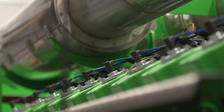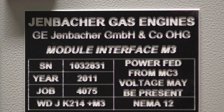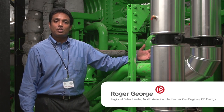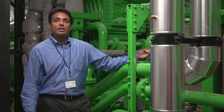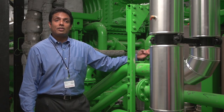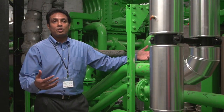We ended up buying a co-generation facility made by GE out of Austria. It's going to reduce our energy costs by a significant portion. This is a 624 gas engine that converts natural gas into three things: for the greenhouse it produces 4.4 megawatts of power; we take the waste heat from the exhaust and engine oil and use that for thermal energy; and we strip out the carbon dioxide from the exhaust and use that as a fertilizer for the greenhouse.